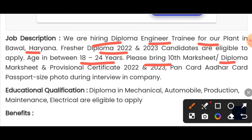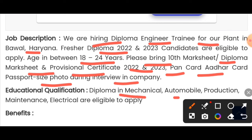The required documents include your 10th mark sheet, your diploma mark sheet, and a Provisional Certificate. You can apply if you have a diploma in mechanical, automobile, production, maintenance, or electrical engineering.